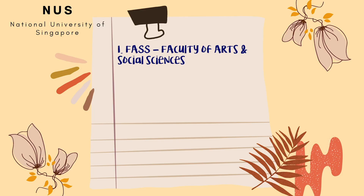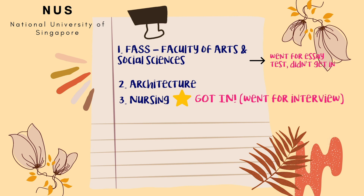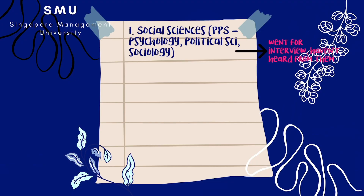For NUS, I applied to Faculty of Arts and Social Sciences again, my second choice was Architecture, third choice Nursing, and fourth choice was Real Estate. For Yale-NUS, I applied to the school again but didn't get an interview invite this time. For SMU, I applied to Social Sciences instead of Business, because I had gone into NTU's Nanyang Business School and realised that business wasn't something for me. My first choice was Social Sciences — PPS, which is basically Psychology, Political Science and Sociology.